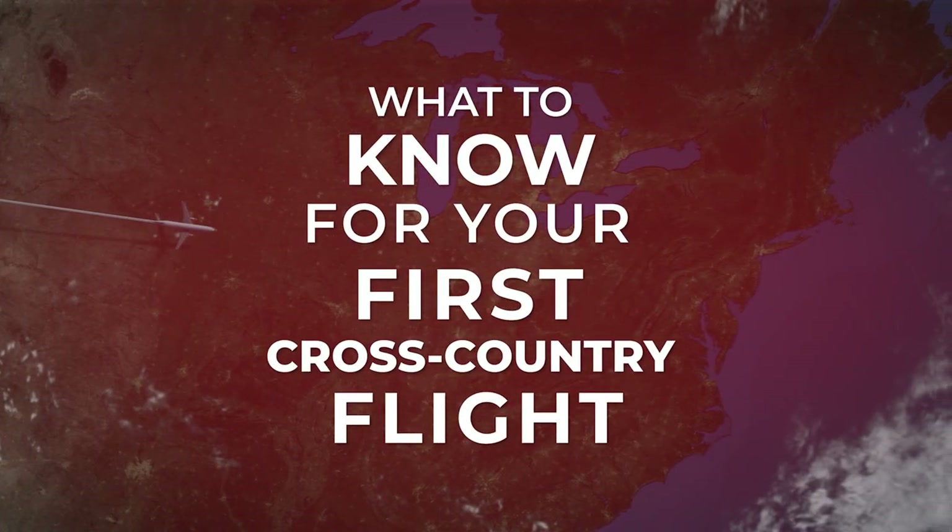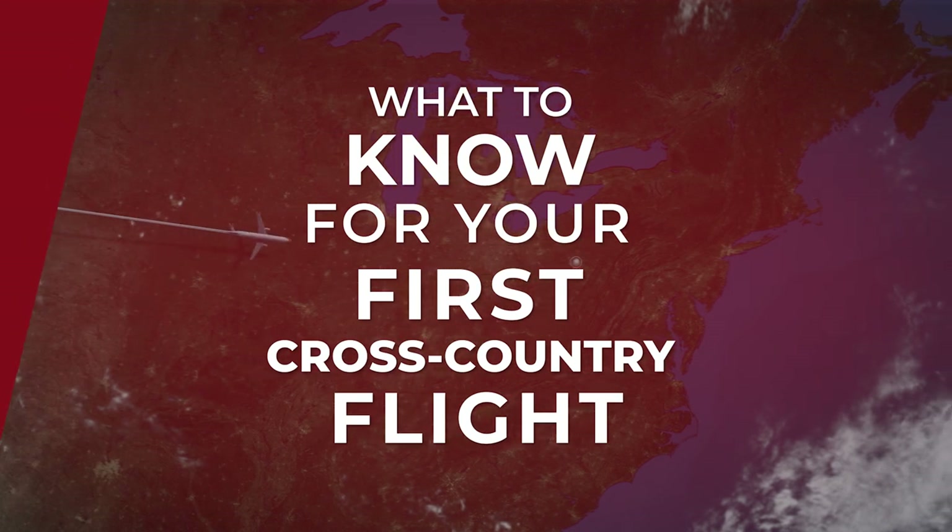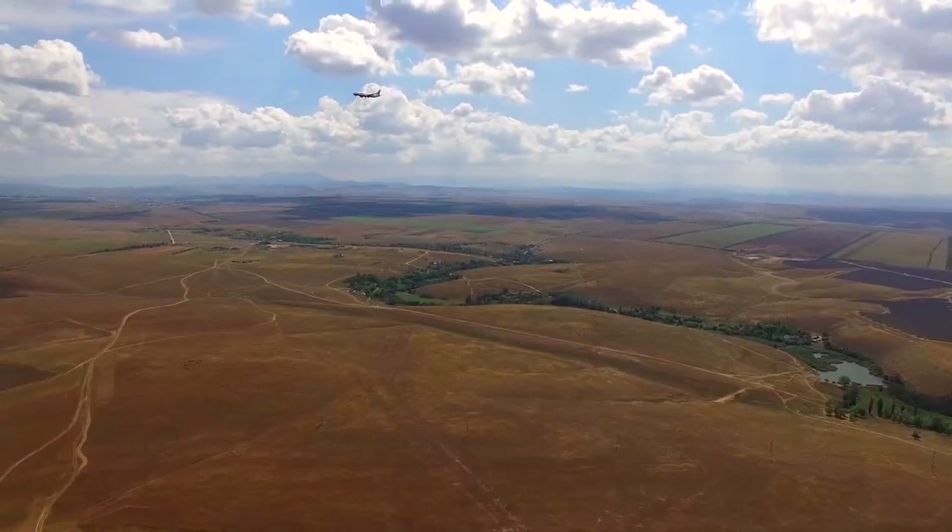Hi, my name is Caroline. I'm an instructor at Thrust Flight and today we're gonna talk about some things you need to know before your first cross-country flight. We're gonna go over a simple acronym that we like to use whenever we are pre-flighting for a cross-country. The acronym is NWCRAFT and we're gonna go over what that means today.